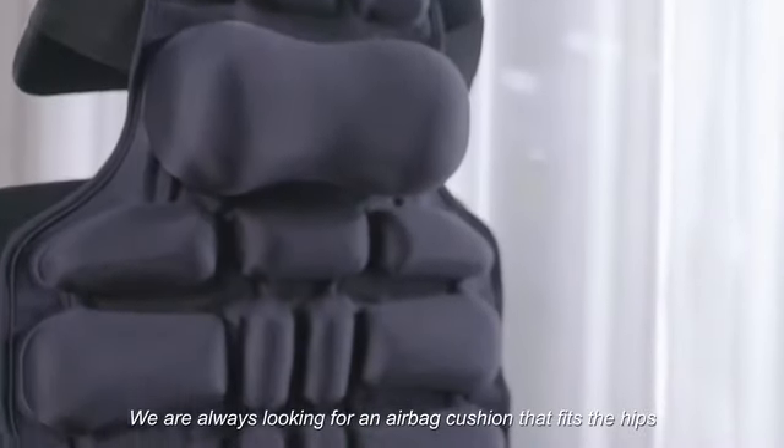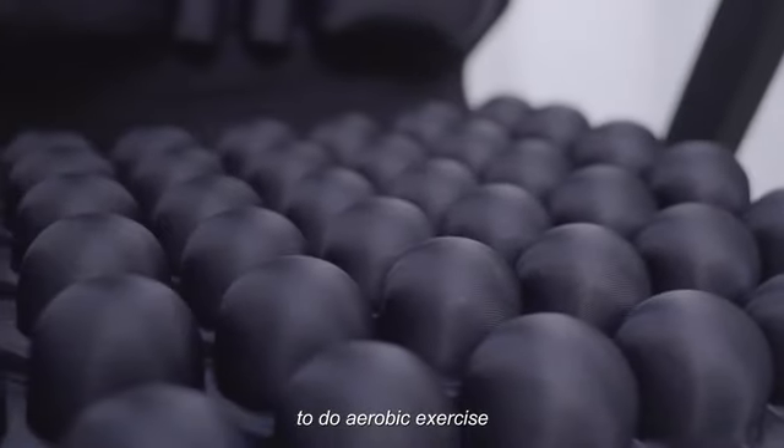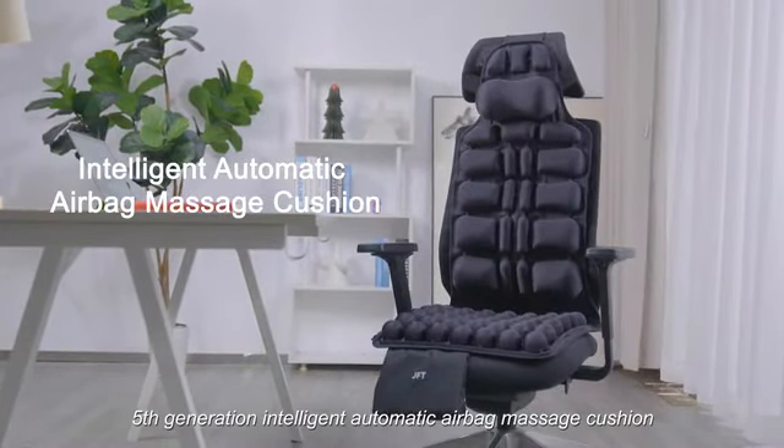We are always looking for an airbag cushion that fits the hips, back, and neck — one that makes posture comfortable and allows the hip and back to do aerobic exercise. Introducing the JFT 5th Generation Intelligent Automatic Airbag Massage Cushion.